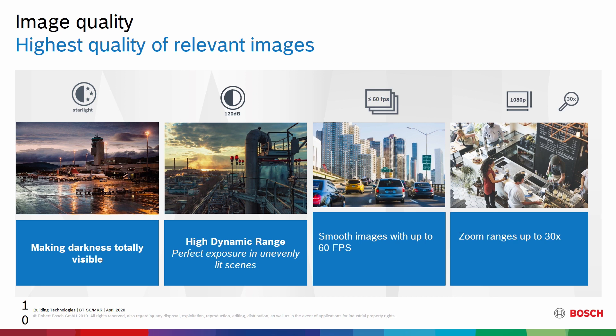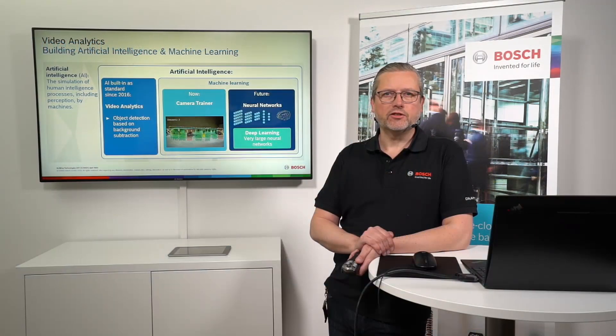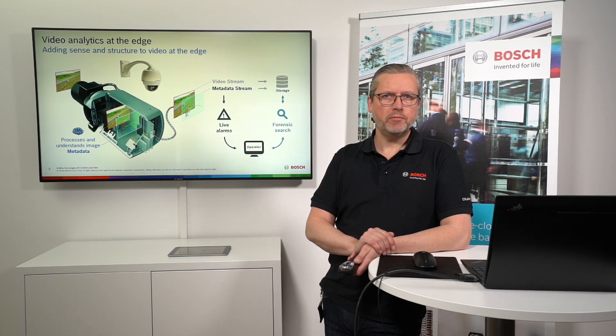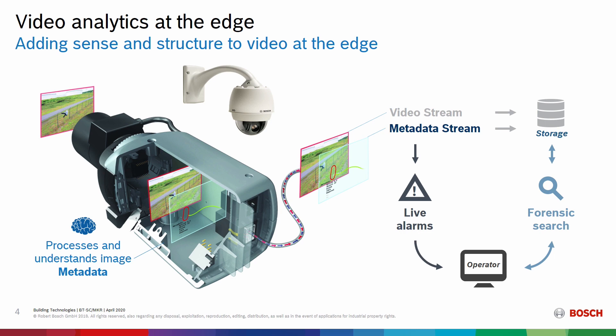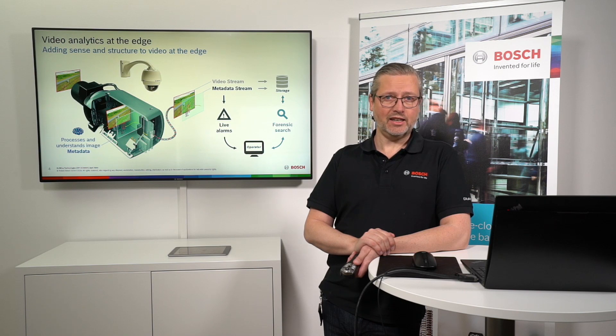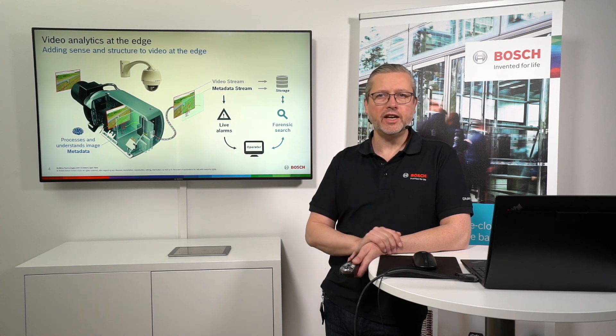The building blocks we build all our cameras on: using Starlight technology to deliver really good image performance in the most challenging light environments. For intelligence, this is where we differentiate quite a lot — doing it completely at the edge, using the hardware performance and components in the cameras to run video analytics on the edge. Depending on the series, there are different amounts of hardware horsepower. In the 4000i and 5000i series we do essential analytics, but in the 7000i we do intelligent video analytics at the edge — and the results are stored together with the video data for later search.